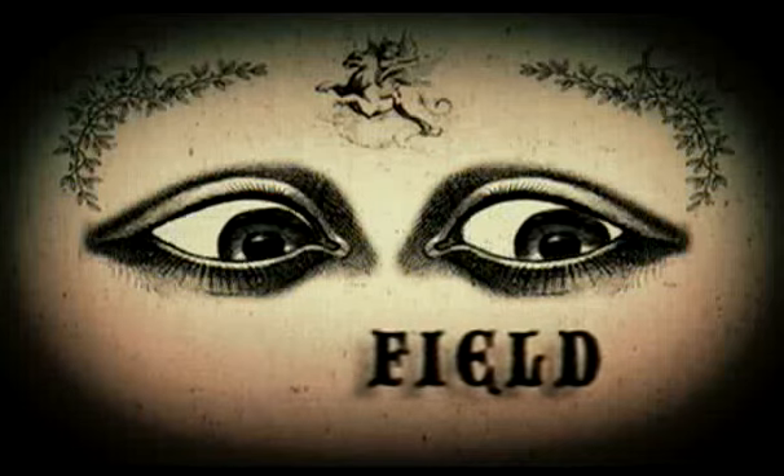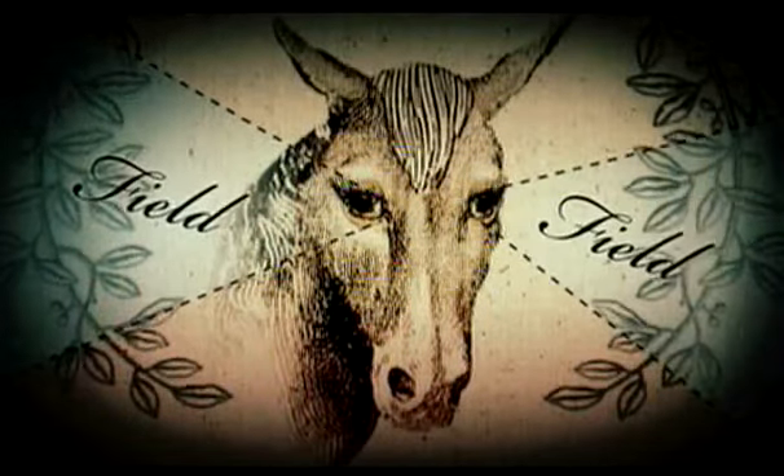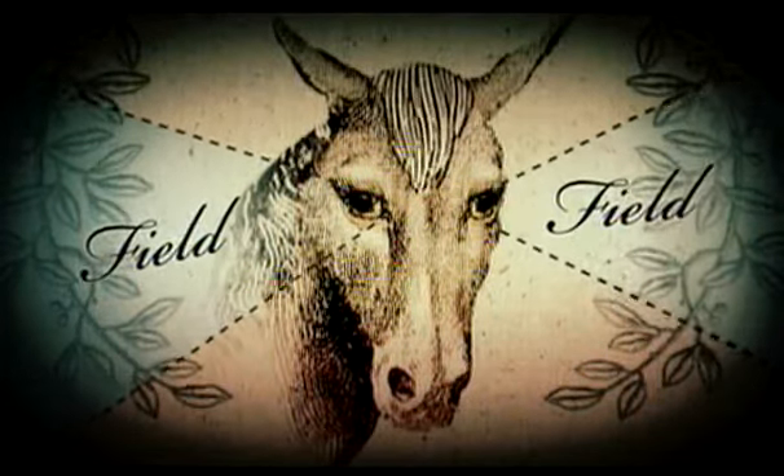3D vision occurs because both of our eyes share pretty much the same field of vision. Horses, for instance, with eyes on the sides of their heads, see almost completely different things out of each eye, resulting in very limited depth perception.